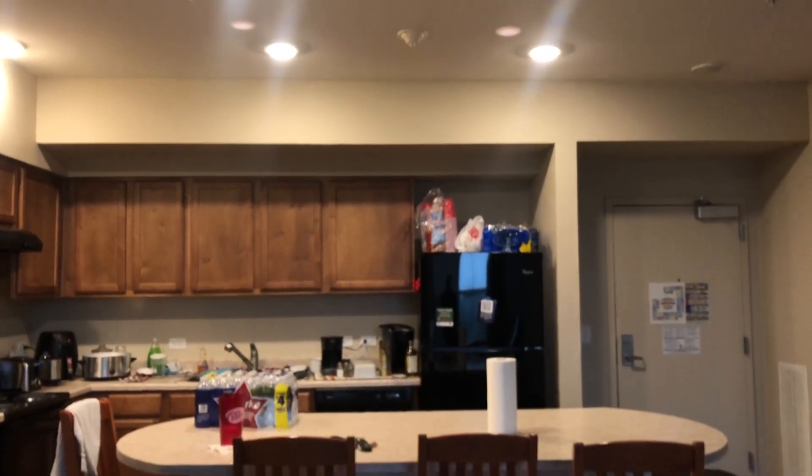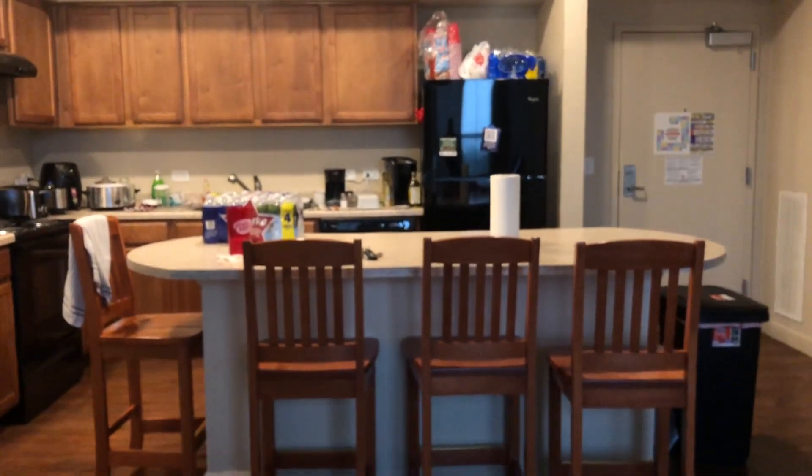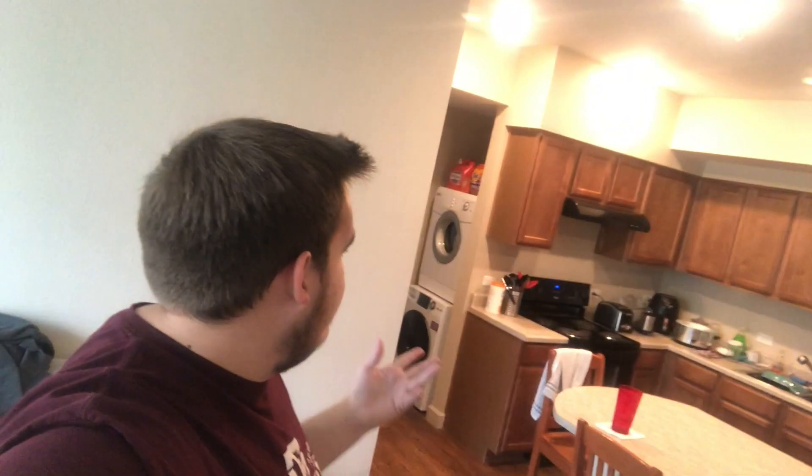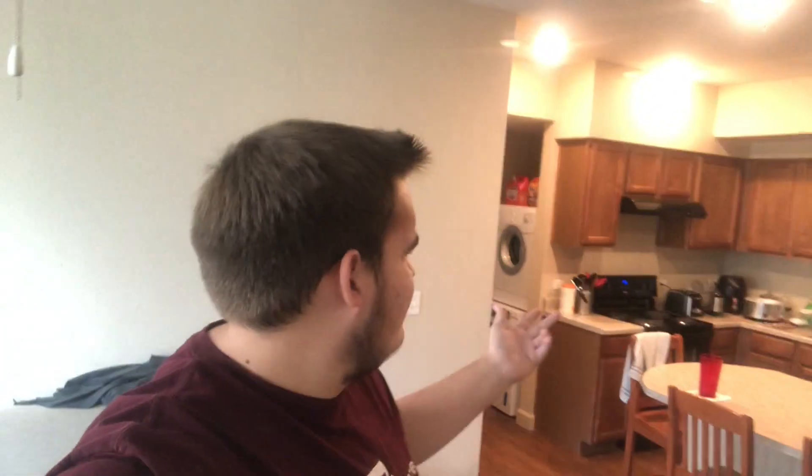Right here behind me, we have a nice big island — this is always good for poker night and eating dinner with the crew. A lot of the stuff you see in the kitchen, such as the air fryer, toaster, trash can, and coffee makers, we actually bought on our own. But this is the kitchen setup and I actually like it quite a lot.